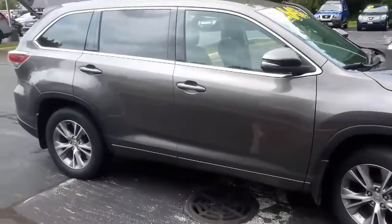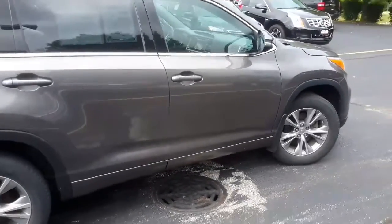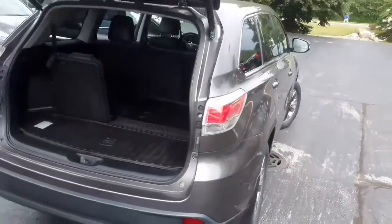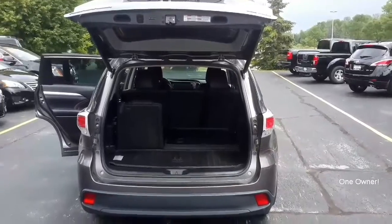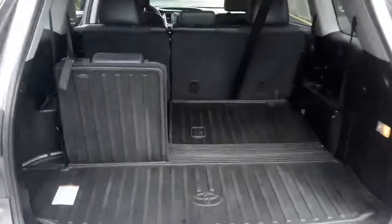Hi, I'm Taylor Siebers from Gordie Boucher Nissan of Greenfield. I put out this pre-owned 2014 Toyota Highlander LE V6 in this gorgeous pre-dawn gray Mika. This SUV has only had one owner, so when you come in, make sure to ask for that Carfax. I just want to jump right in and show you this awesome trunk space right away.